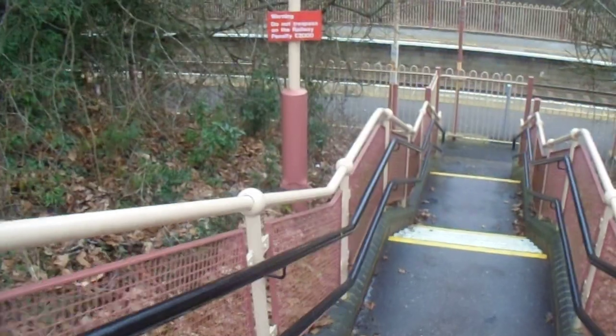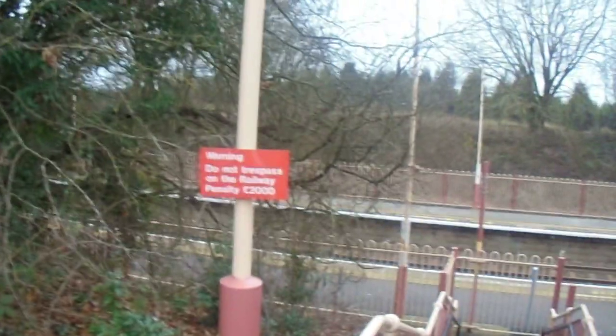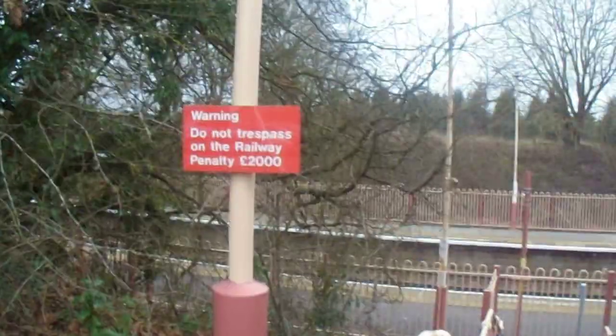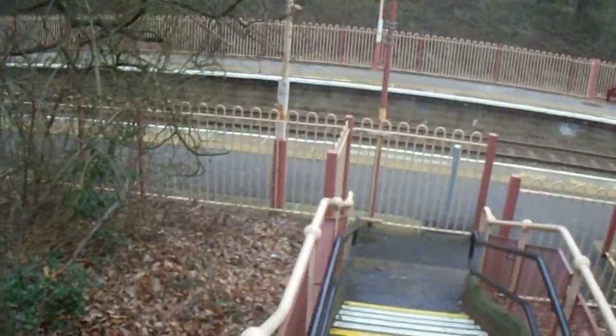This is platform two, in case you didn't already see. And I swear the trespass fine used to be £1,000, but they must have changed it — or maybe it's slightly worse here — but the warning reads: do not trespass, £2,000. Don't trespass people, it's not good.